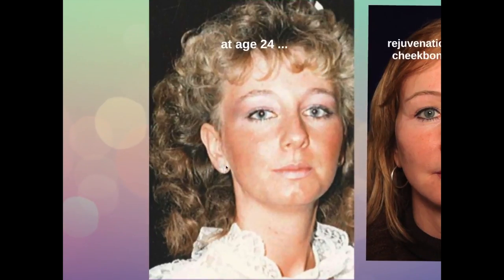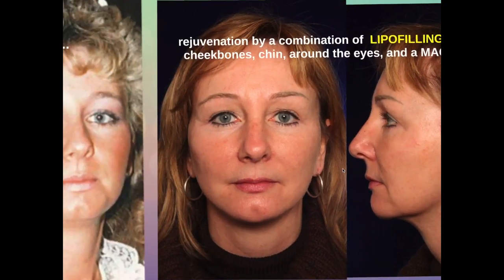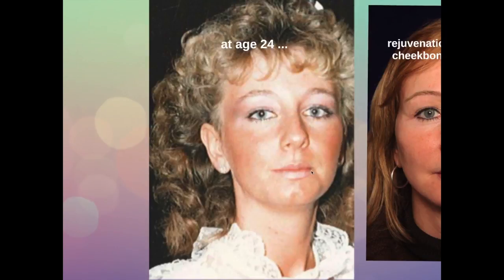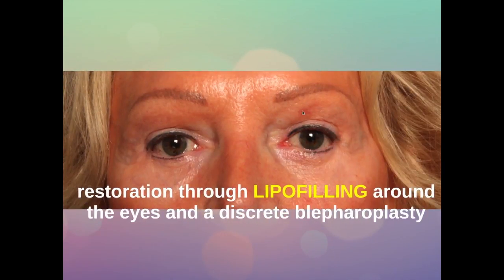This is a picture of her youth, and as you can see, we have succeeded in restoring her youthful appearance which she had lost. This is very important — to go back to youth and not change the face. This is the eyes of a lady with an aged and tired appearance, mainly due to hollowing out and deflation. And this is what we can achieve by restoring the volume around the eyes, together with a slight correction of the skin.